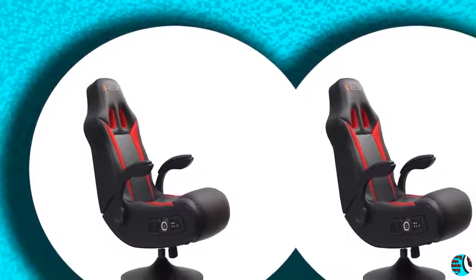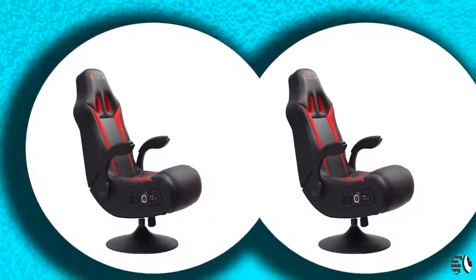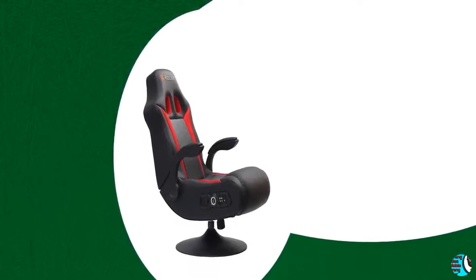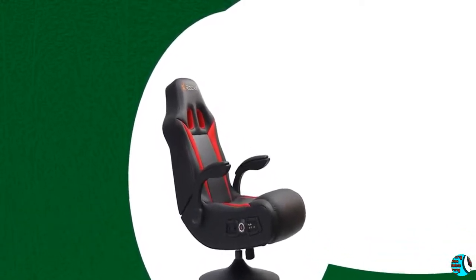Product Details. Name: X-Rocker 2.1 Wireless Bluetooth Vibe Sialdi Vibrating Video Foldable Gaming Chair with pedestal bass and high-tech audio, tilt and swivel design with lumbar support, head and armrests, black, red. Model number 5128301.